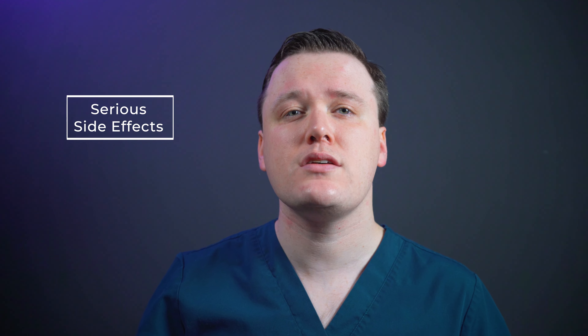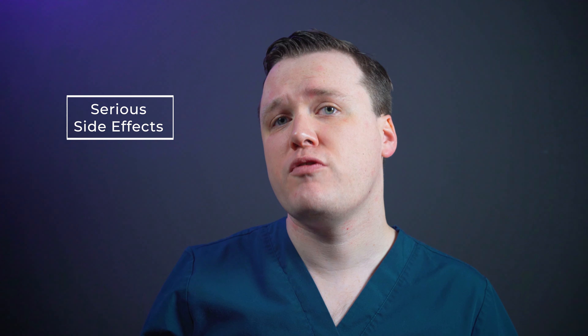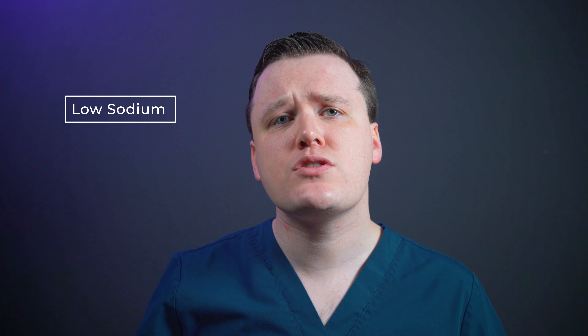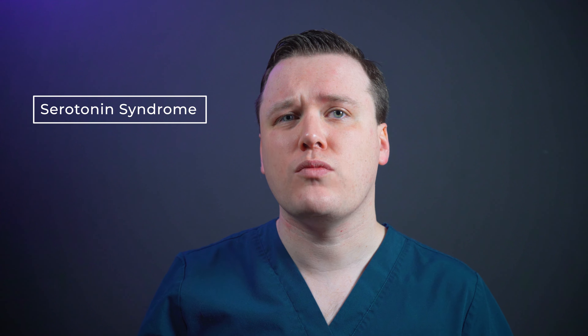Rare but concerning side effects can occur — if they do, please seek immediate medical assessment. These include: an allergic reaction; chest pain or shortness of breath; dizziness, confusion or loss of consciousness; painful erections lasting more than four hours; liver damage, indicated by a yellowing of the skin or eyes; and unstoppable bleeding, including nosebleeds, cuts, bruising, blood in your vomit, sputum, urine or stool.